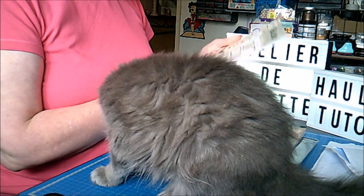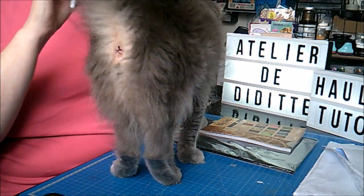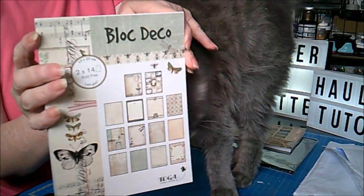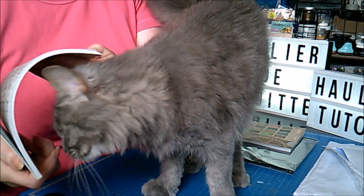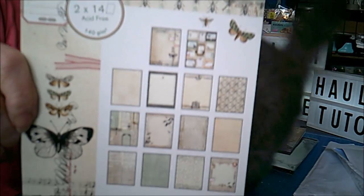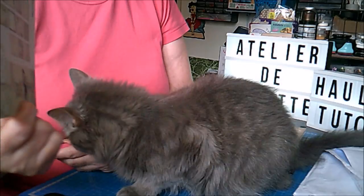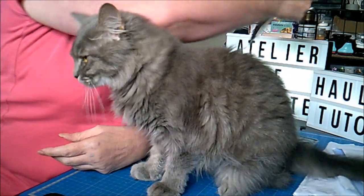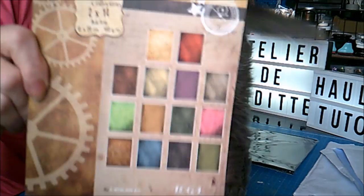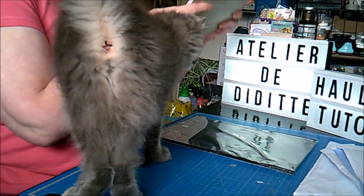J'ai repris également un bloc Câblier de curiosité, c'est des blocs 15x20. Je vous l'ai déjà montré pour l'album. J'en ai repris un. Et j'en ai profité pour reprendre un autre Toga Uni, celui-là je l'utilise assez, donc j'aime bien en avoir.